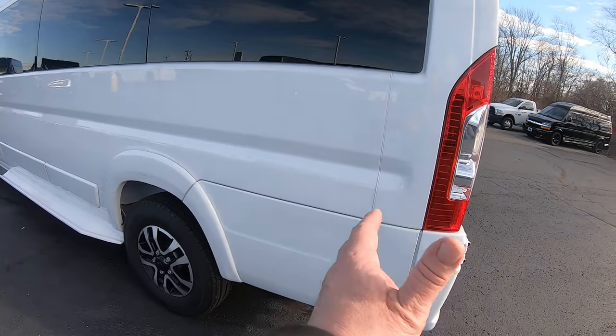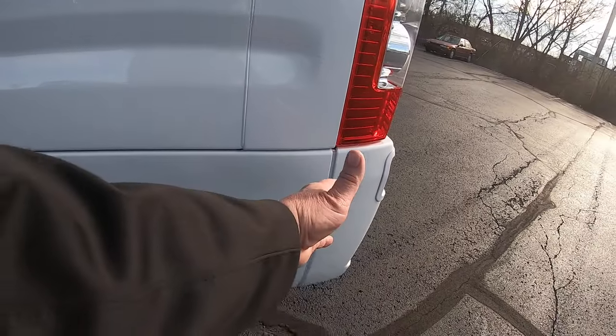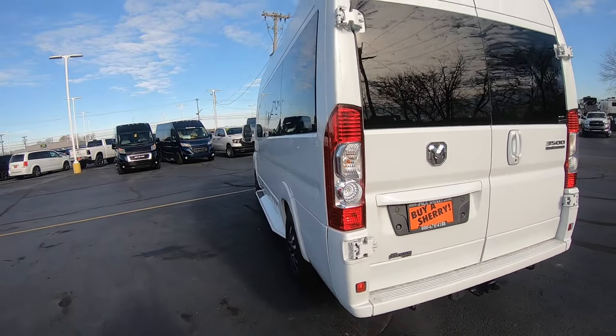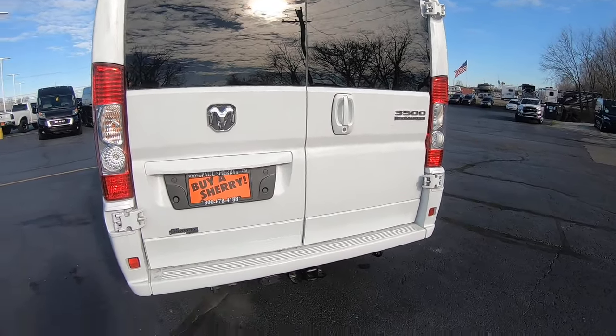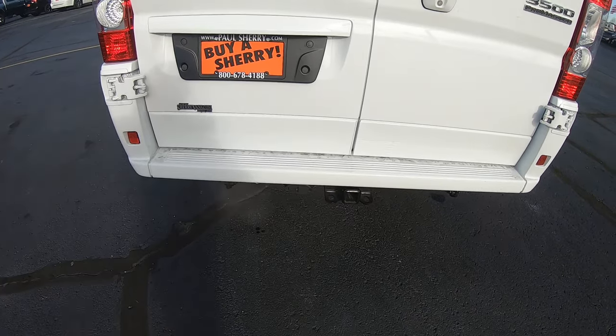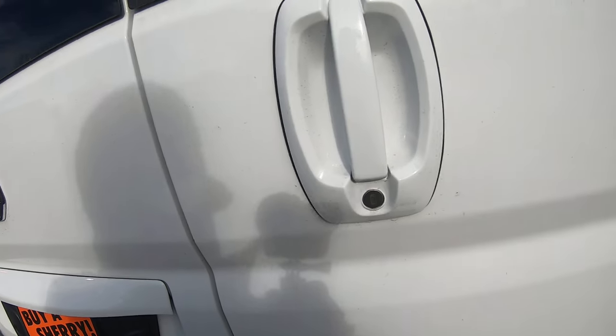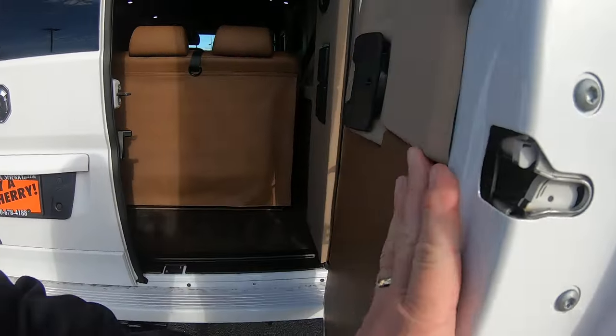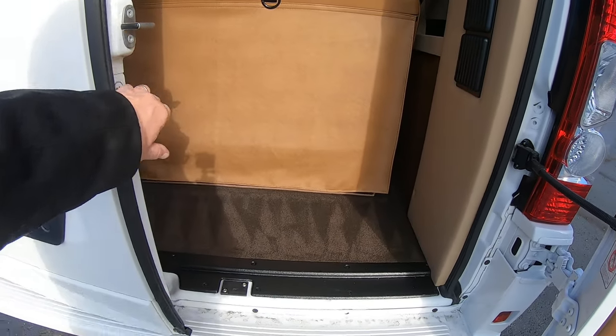Again, this is the extended version, so you've got an extra 14 inches in the rear, giving you 11 inches on the interior — extra cargo room. This is equipped with a tow package and wiring. Here's your 3500 badging. Of course, you've got a rear backup camera in this big boy.